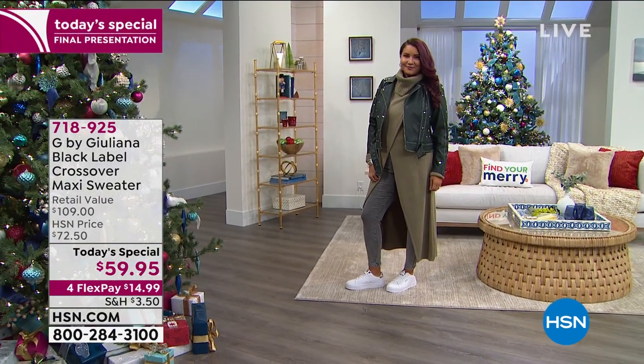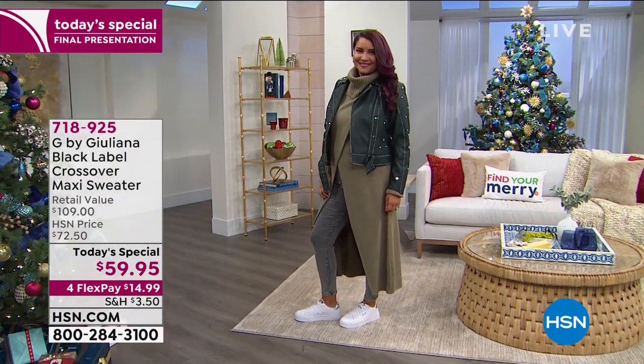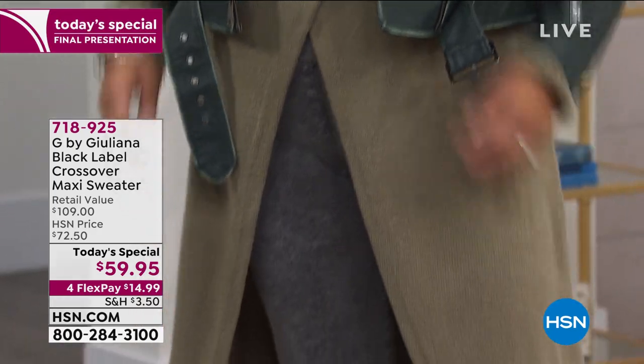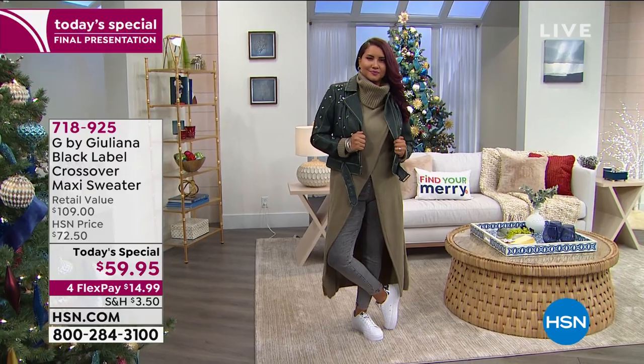What's exciting about today is we're introducing to you for the first time live — we've had it on hsn.com before — her black label. So if you like fashion-forward looks, modern looks with a twist, you want couture high-end styling and impeccable attention to detail, that's exactly what we're doing for you today.